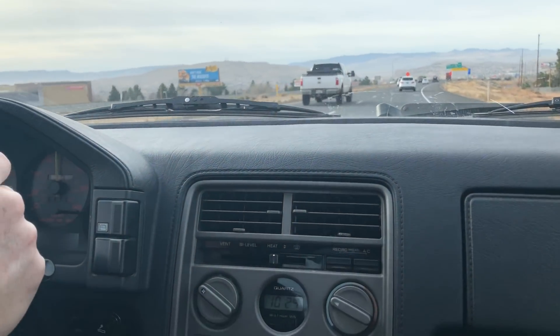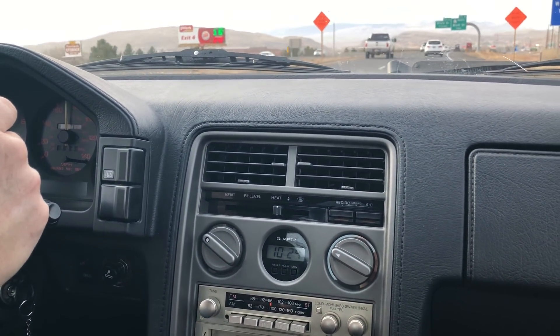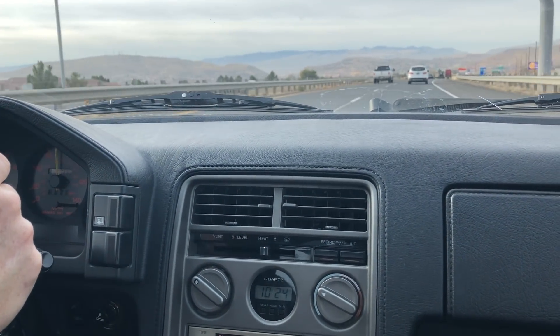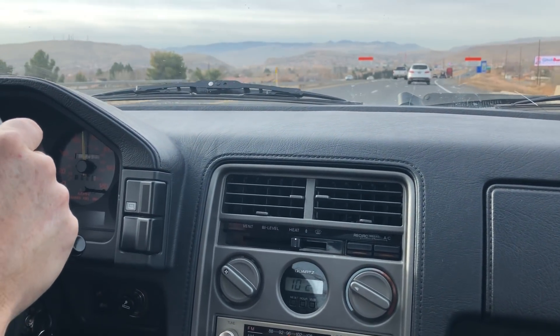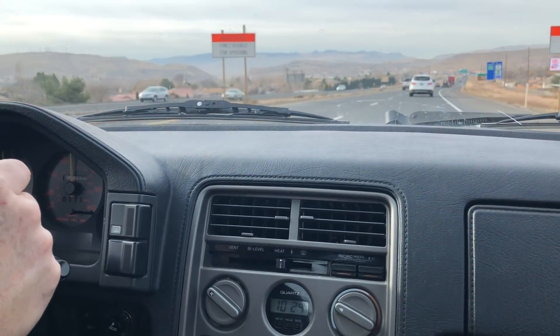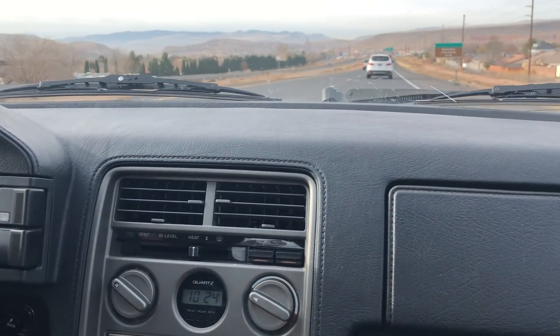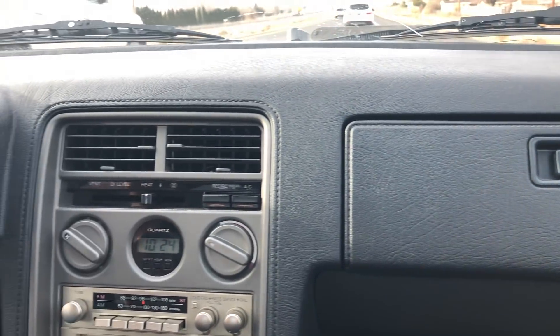Let's talk about what this car is like to road trip. First off, there's this misconception that these RX7s are true hardcore sports cars bred for the track, but in reality they're pretty squishy stock — they've got nice soft suspension, high-profile tires, and big comfortable bucket seats. It's proven to be a super comfortable drive thus far.